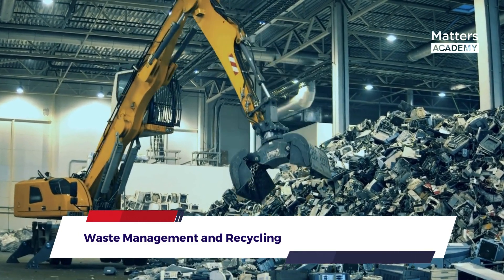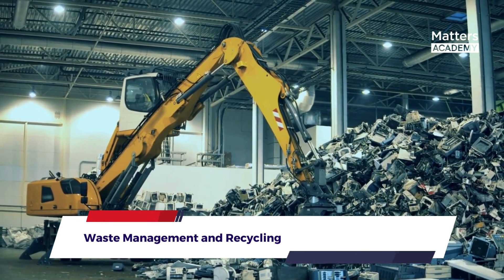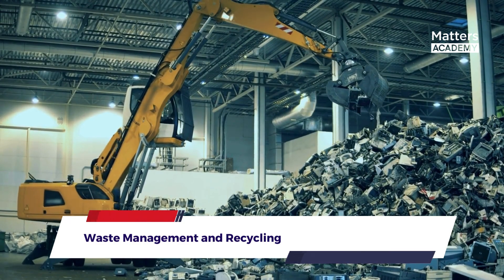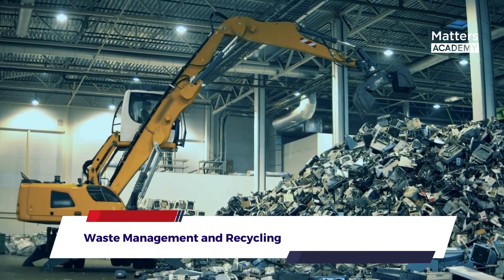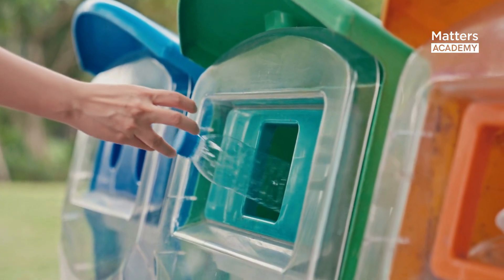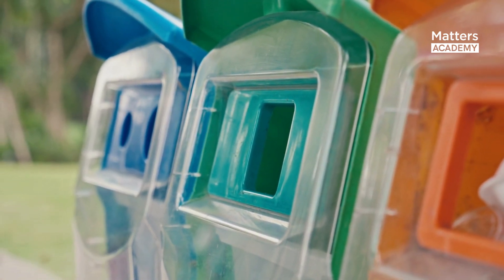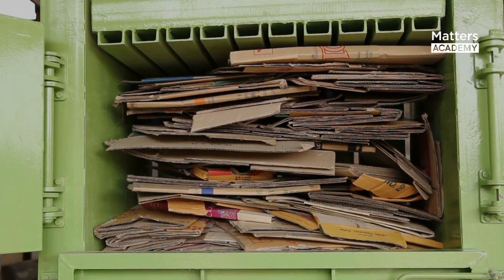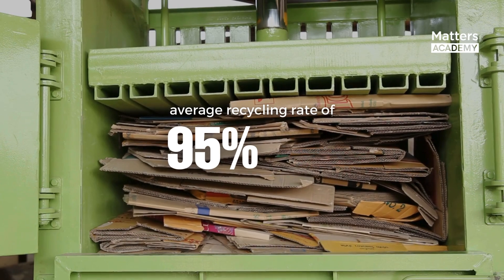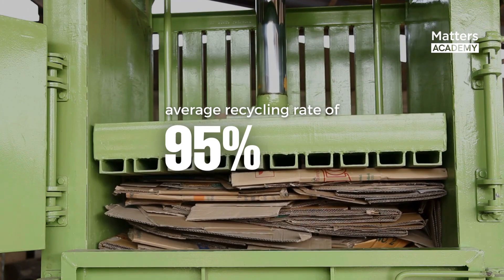Waste Management and Recycling: A sustainable building goes beyond energy efficiency and extends its commitment to waste management and recycling. The Shanghai Tower sets a high standard in this regard, implementing a comprehensive waste management system. The tower incorporates recycling stations throughout the premises, promoting waste segregation and encouraging occupants to participate actively in recycling initiatives. Impressively, the recycling efforts of the Shanghai Tower have resulted in an average recycling rate of 95%, diverting a significant amount of waste from landfills, according to the Shanghai Tower Sustainability Report.